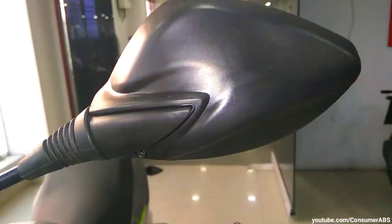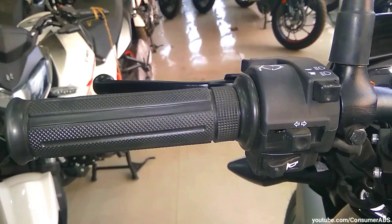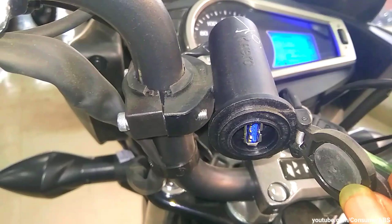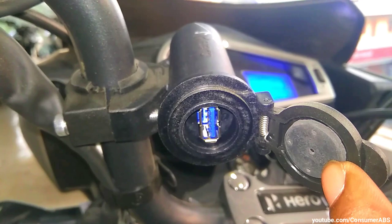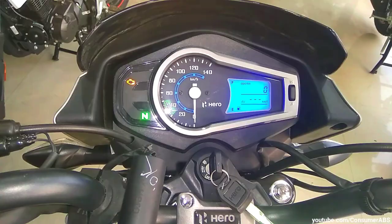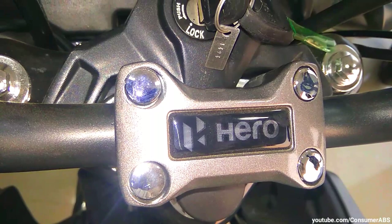यहाँ पे जो rear view mirror का design है, यह black color की finishing में मिल जाता है — अगर यह body color होती तो और बेहतर हो सकती थी। Left hand side handle bar पर आप देख सकते हो wet multi plate type का clutch, lights के control, indicator, pass light switch, horn के control मिलते हैं। यहाँ पे USB charging port भी मिल जाता है जो mobile charging में बहुत ज़्यादा help करने वाला है। Overall instrument console और handle bar का design काफी attractive है, और hero की branding भी की गई है।